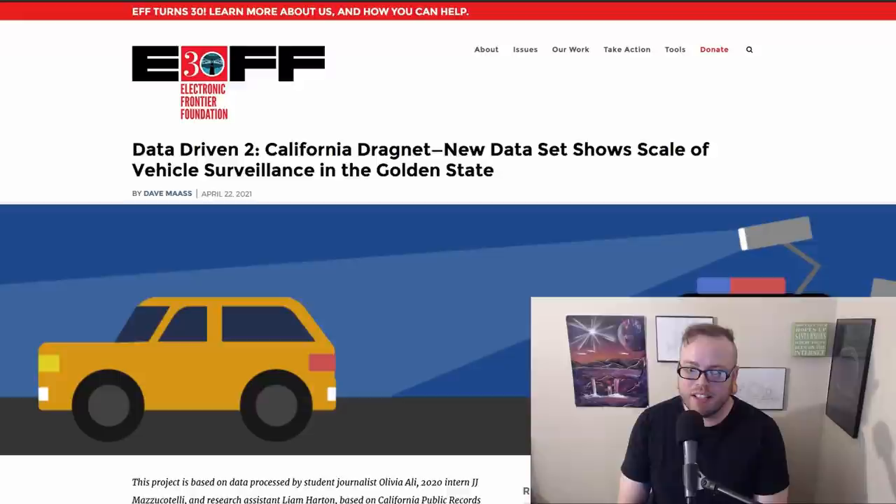The EFF has released a new public records collection regarding California's use of automated license plate readers, finding that very little of this surveillance is actually related to an active public safety interest. In 2019 alone, just 82 agencies collected more than 1 billion license plate scans using automated license plate readers. Yet 99.9% of this surveillance was not actively related to an investigation when it was collected. Nevertheless, law enforcement agencies stockpile this data, often for years, and often share it with hundreds of agencies around the country.